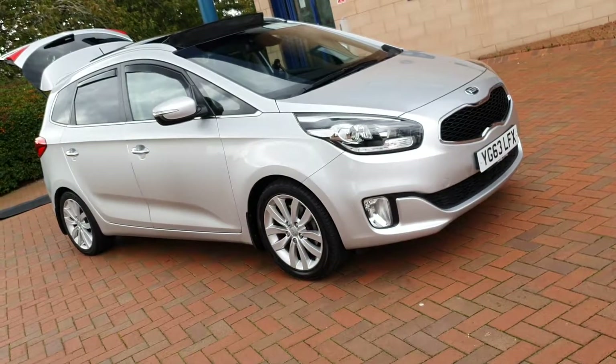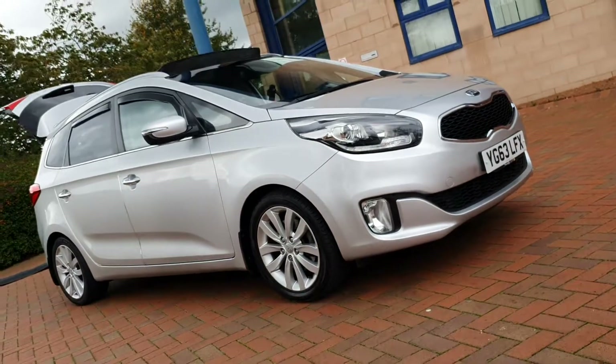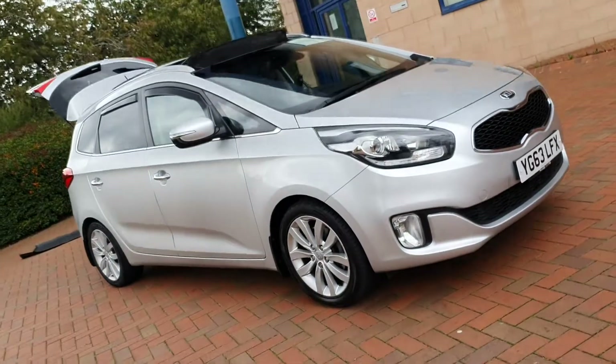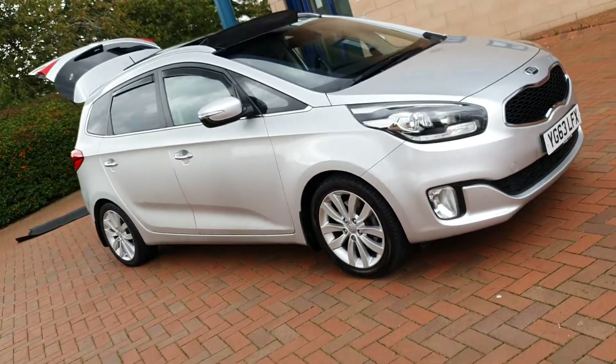Hello and welcome to Shorten Car Sales. On sale today is a Kia Carens — it's a Kia Carens 3 actually. It's an eco-dynamic CRDI, a 1.7 diesel, 7-seater. Super spec.